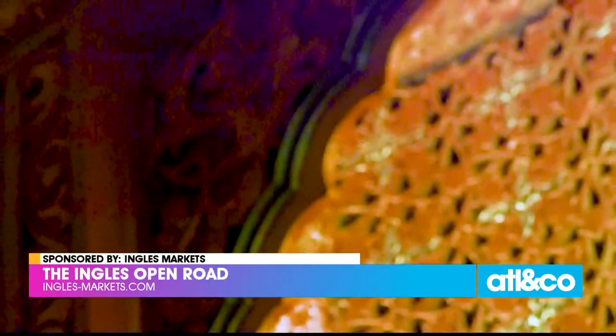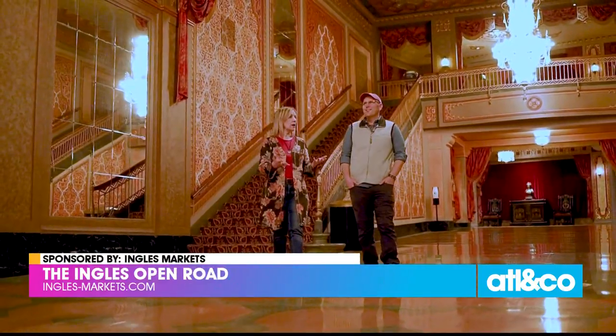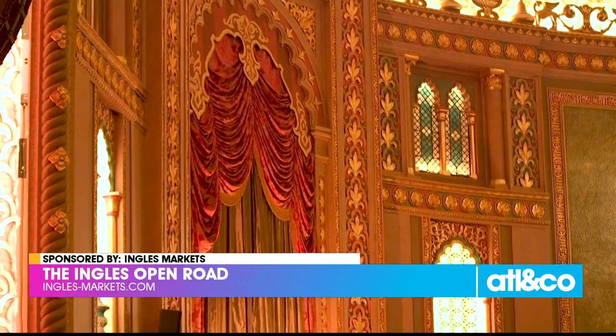The details are amazing: Czechoslovakian crystals in the French-style chandeliers, Italian terrazzo flooring in the grand lobby, and Asian influences in the carpet and drapery patterns. It is truly a feast for the eyes.